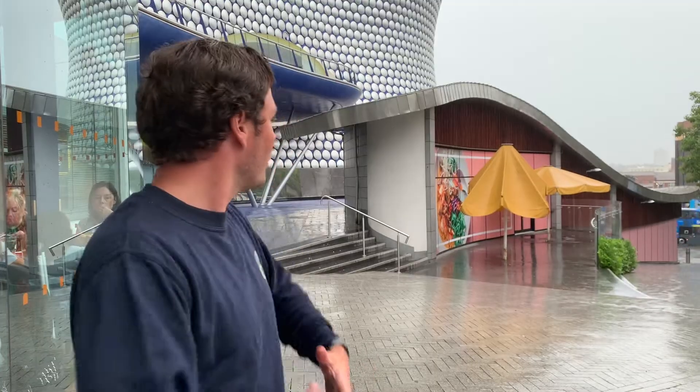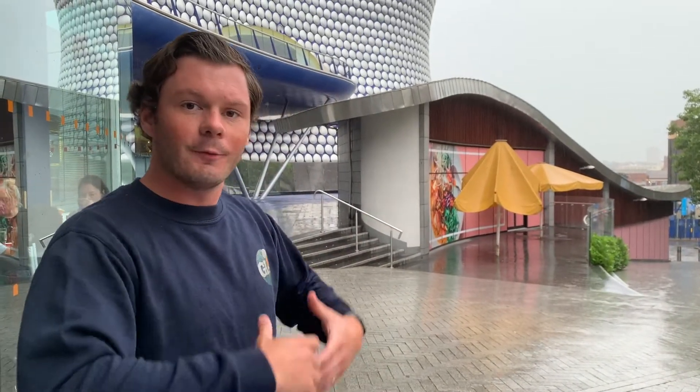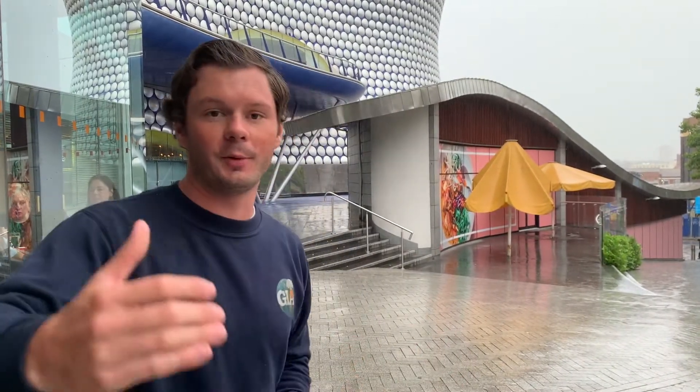So you can see here, even though it's absolutely chucking it down, we're in the heart of Birmingham. Birmingham as a city is very much the central part of the United Kingdom, and it has grown because of this — grown industrial, based around jewellery. We're going to go and have a look at the canals which linked Birmingham to London. A great chance for us to start following our journey through Birmingham with some great geography in action.